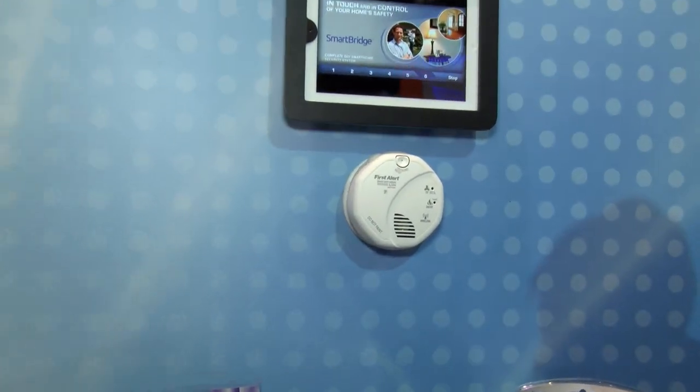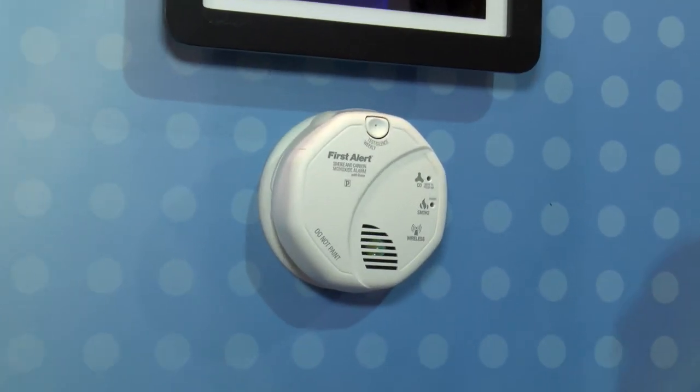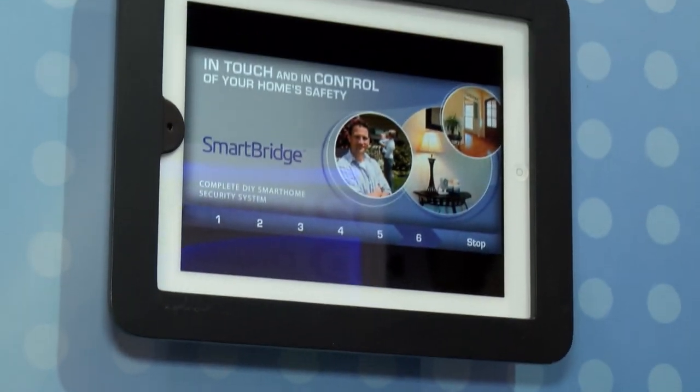It doesn't make sense if there's an emergency in your house to not send a message outside. So it sends a message to an iPhone or your Android device to let you know.